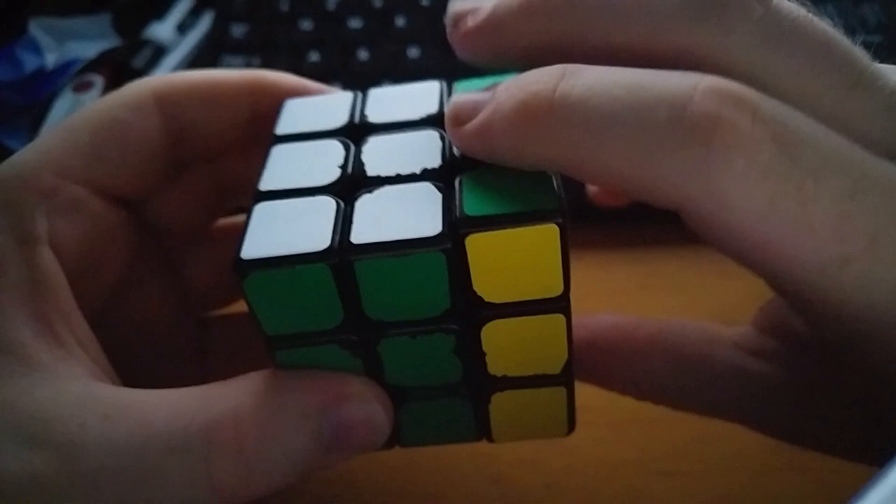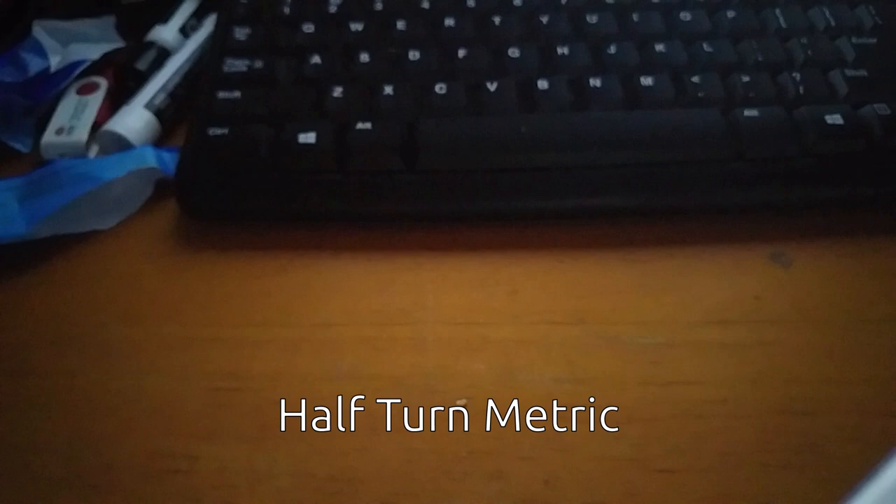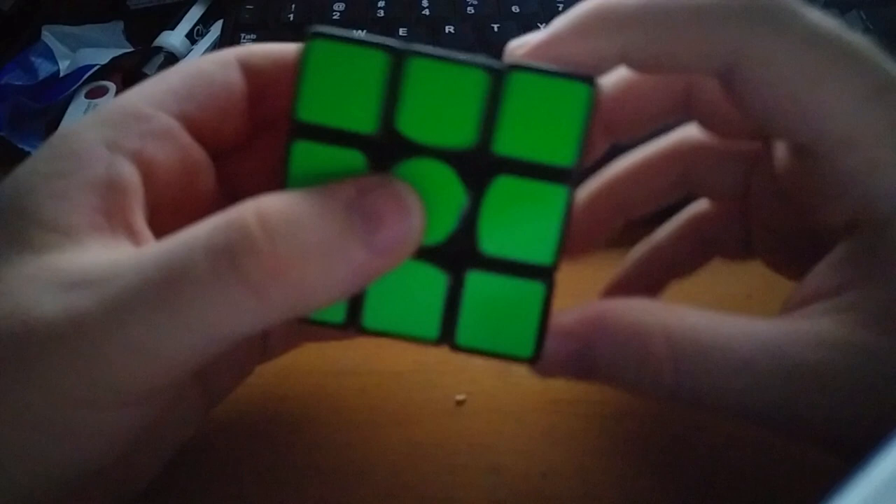Before we go on, we should talk about how moves are counted. Currently, the most common way is by calling a quarter turn or a half turn a single move. The way moves are counted is called a metric, and this is known as the half-turn metric. A variation of this is used by the WCA today. However, there is another metric that used to be quite popular where only quarter turns are counted as one move, and half turns are two moves. This is, fittingly enough, called quarter-turn metric.